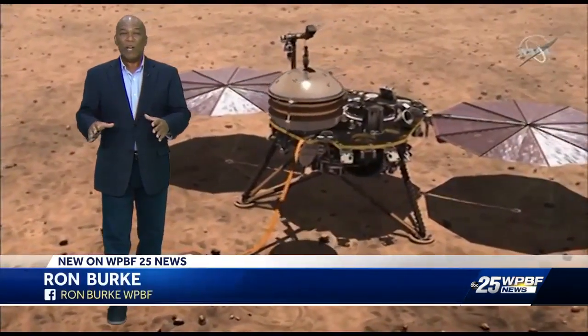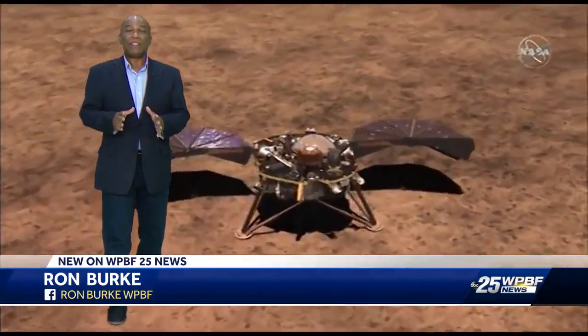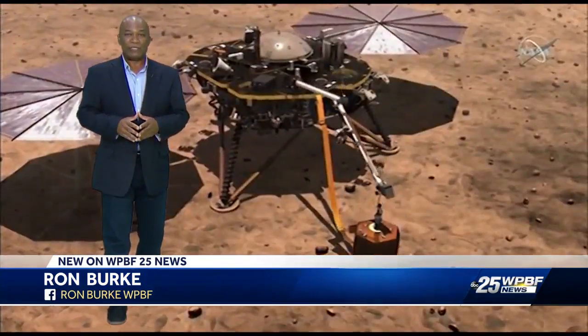InSight's safe arrival wasn't known in real time. There was a period of terror that NASA had to nervously wade through before knowing the mission was accomplished. Every milestone is something that happened eight minutes ago, because that's the time lag to get a signal from Mars to Earth.